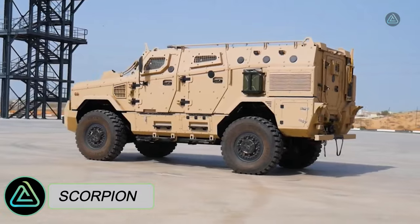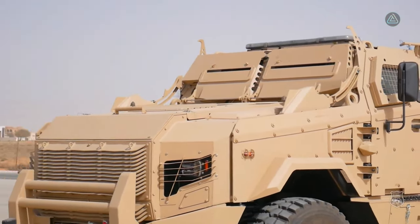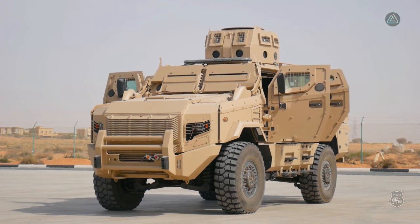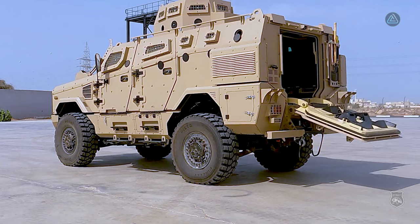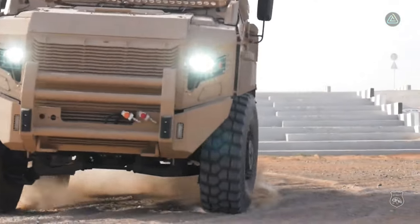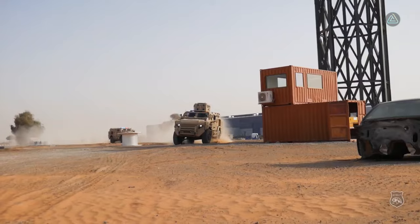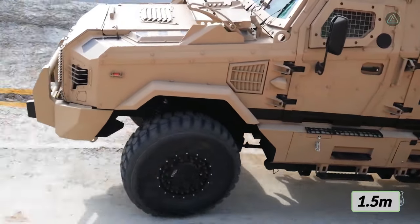The Scorpion, a powerhouse of strength and resilience, comes from the manufacturing grounds of the United Arab Emirates. Tailored for swift responses and adaptable for a range of tasks, it accommodates up to 12 occupants. Boasting exceptional off-road capability, the Scorpion features high ground clearance and a nimble turning radius, conquering slopes with a 60-degree inclination and crossing waters up to 1.5 meters deep.